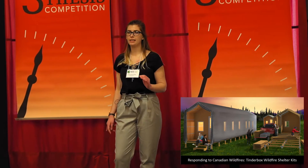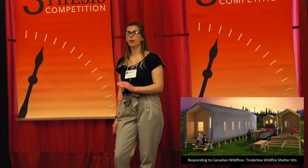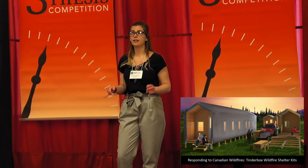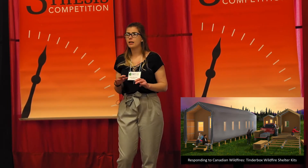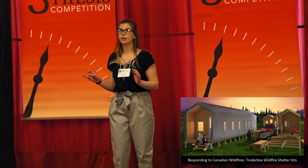On May 3rd, 2016, the most devastating wildfire in Canadian history destroyed Fort McMurray, Alberta. The 90,000 inhabitants of the city had to vacate immediately, giving some people as little as half an hour to evacuate their homes. With nowhere to go, many evacuees fled to emergency reception centres.